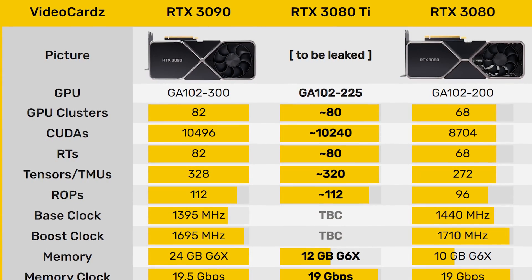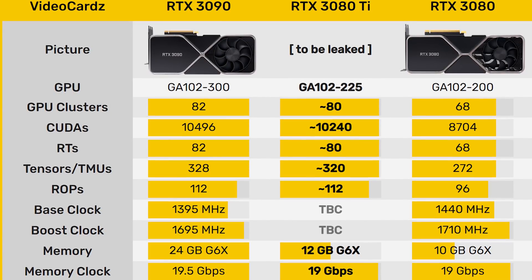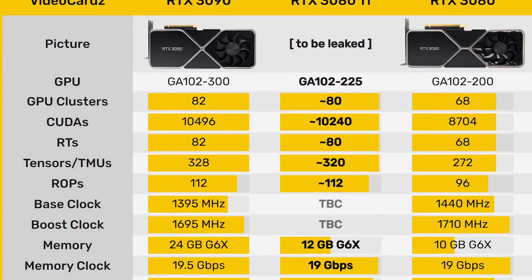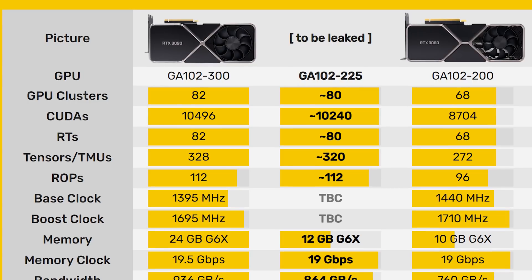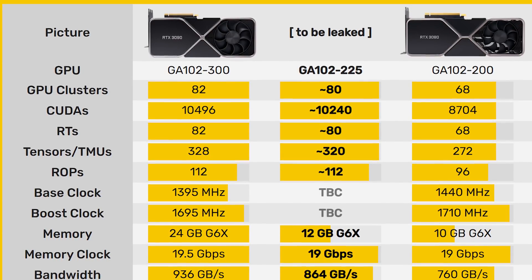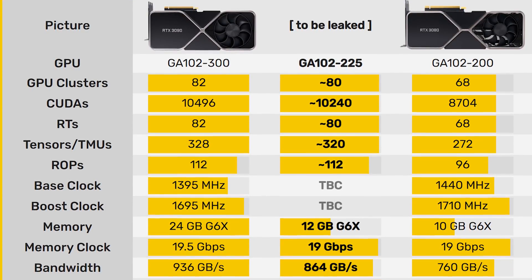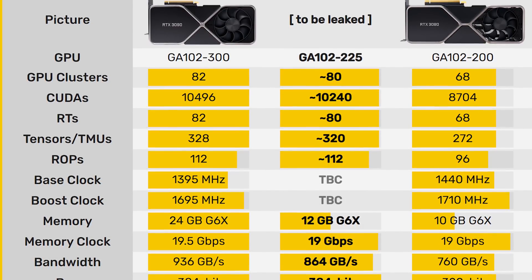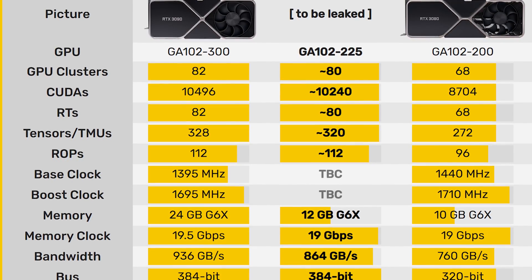According to VideoCards.com, which I hold to be a very reputable source, the RTX 3080 Ti will be based off the GA102-225 GPU. It's going to have 80 GPU clusters, 10,240 CUDA cores — about 2% less than the 3090 — 80 RT cores, 320 Tensor cores, 112 ROPs, and 12 gigabytes of GDDR6X memory running at 19 gigabits per second, for a total bandwidth of 912 gigabytes per second.